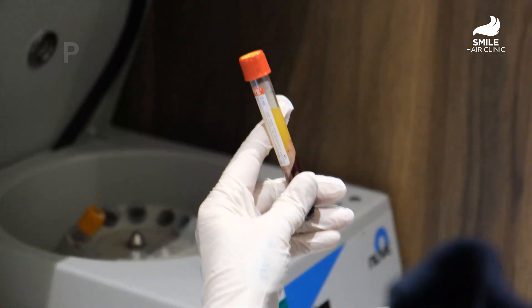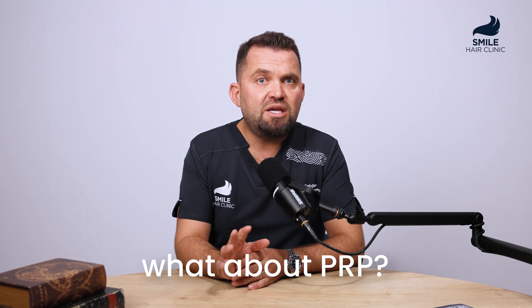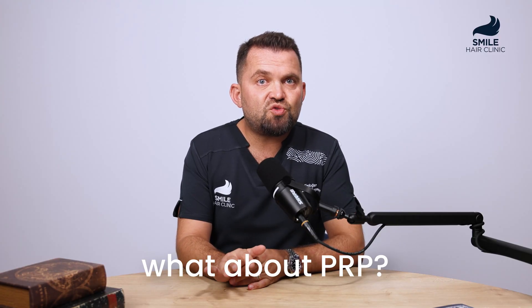Will it grow new hair? Yes, in areas where follicles are still alive, it does. But its main job is to stop hair loss and strengthen what's left.